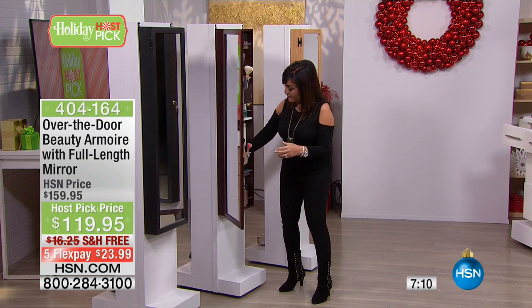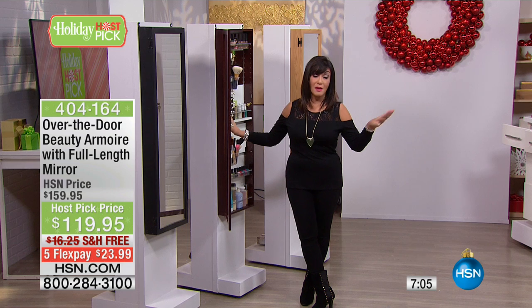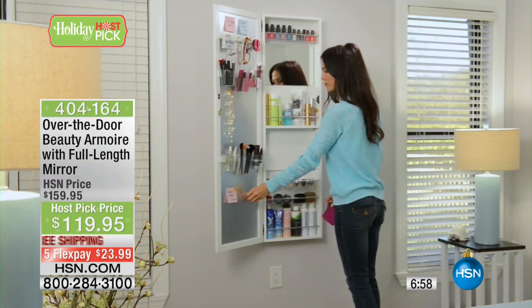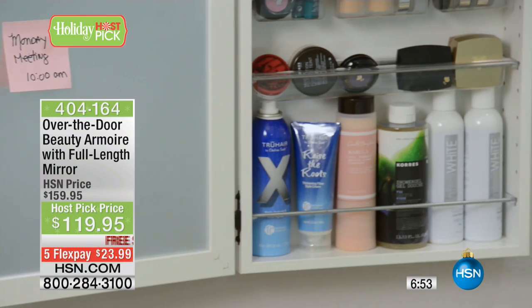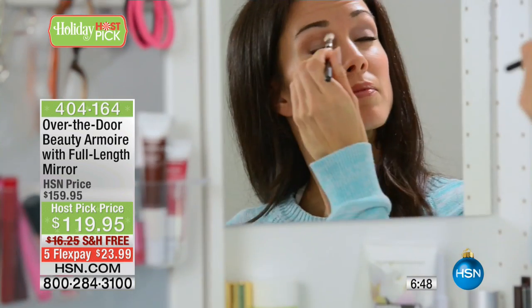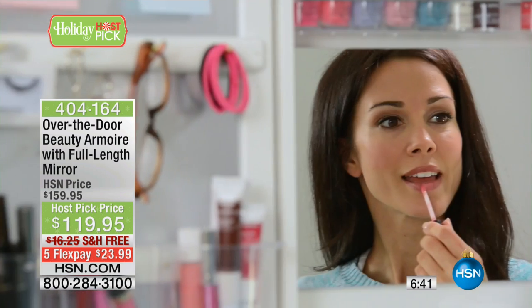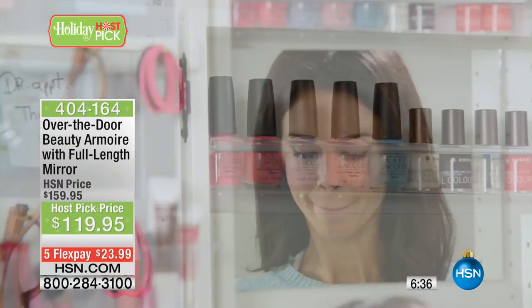I often say think about how you spend your money. I am a shopper at HSN — I am best friends with my UPS man. However, how many things that you have bought can you actually say you use every single day? Not many, but I could tell you my first stop in the morning is my Beauty Armoire, and then I go to my Jewelry Armoire. It's your first stop in the morning and your last stop in the evening — a great way to take care of the things that make you absolutely beautiful.